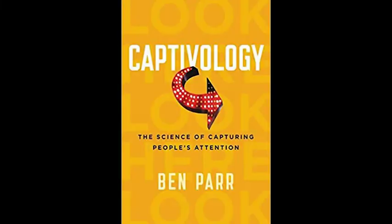This video is part of an audiobook series featuring Captivology: The Science of Capturing People's Attention, by Ben Parr. For more audiobooks, please visit my YouTube channel or my website for downloads. Chapter 2: The Automaticity Trigger.